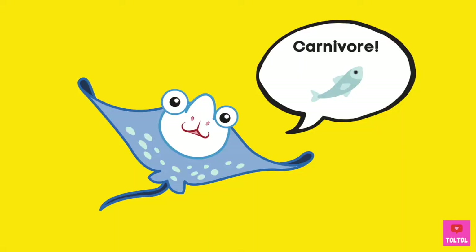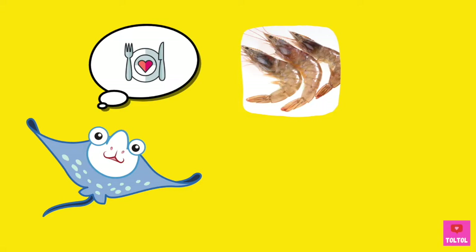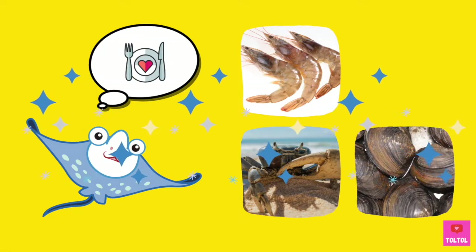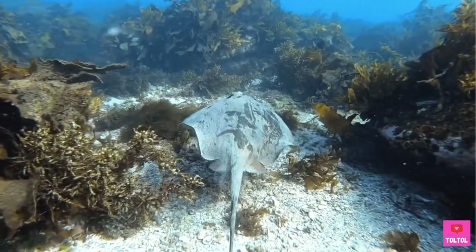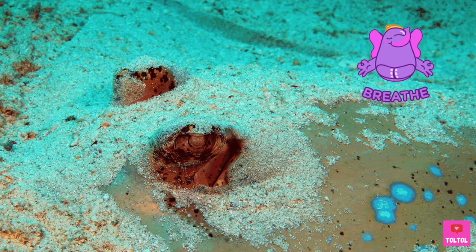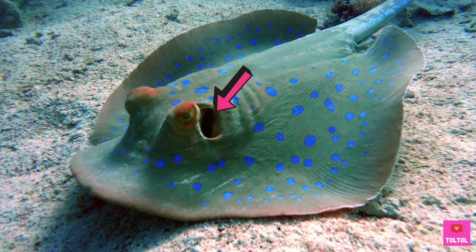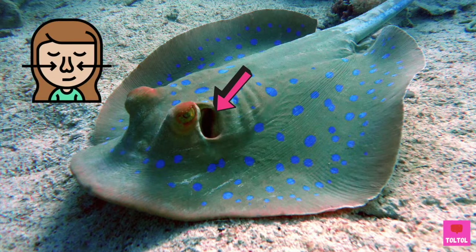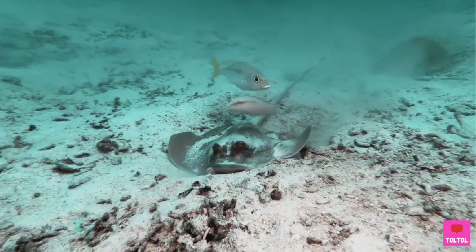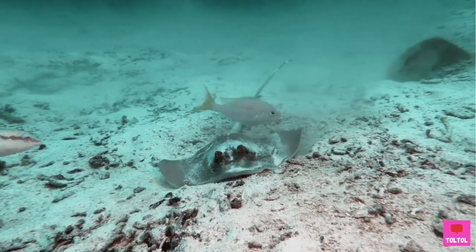These are carnivores! Rays have strong jaws and they can eat shrimp and hard-shelled animals like crabs and clams. Many rays live and eat on the ocean floor — they are bottom feeders. So how do rays stay buried in the sand and breathe? Do you see these holes right next to the eyes? Those are called spiracles — kind of like nostrils. Rays use spiracles to breathe in and gills to breathe out. This way they don't have to suck in sand.